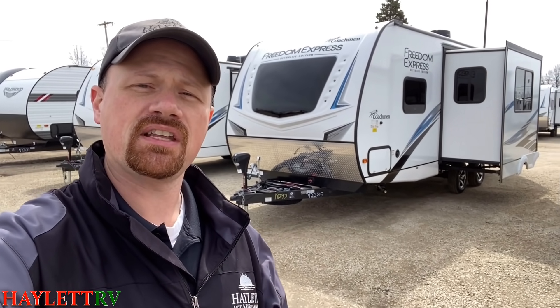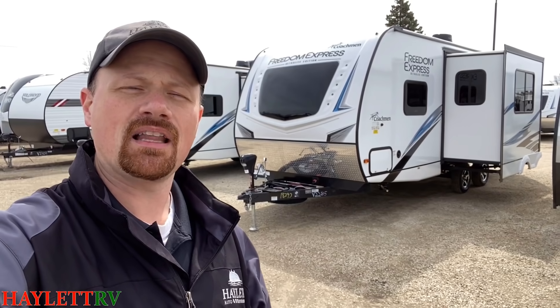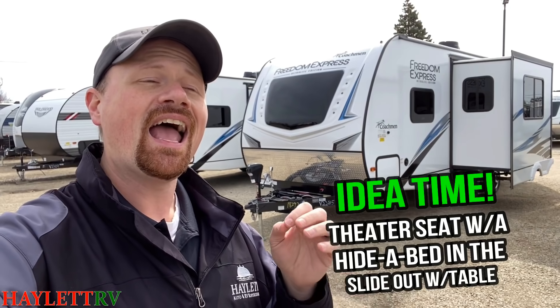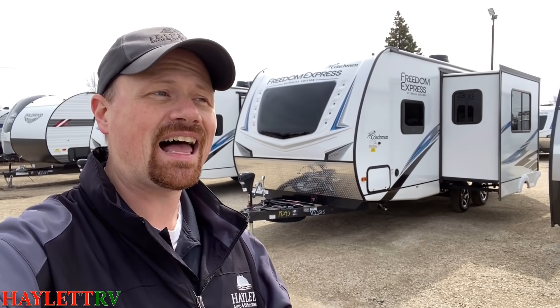The furniture arrangements are so customizable — you have a choice between jackknife, theater sofa, and hide-a-bed. There's a freestanding table and a dinette. I'm actually wondering: what would you think about ordering this with a theater seat directly across from the TV, with a hide-a-bed in the slide, a free-floating table, and no dinette? Is that crazy or is that cool? Leave me a comment and let me know.